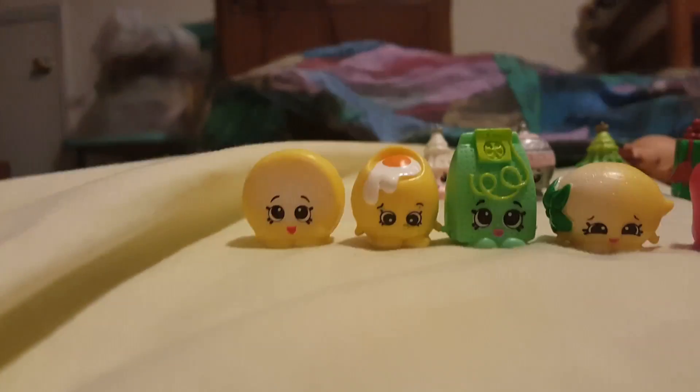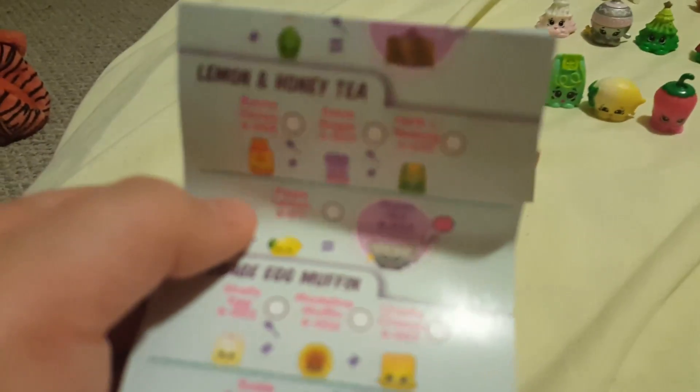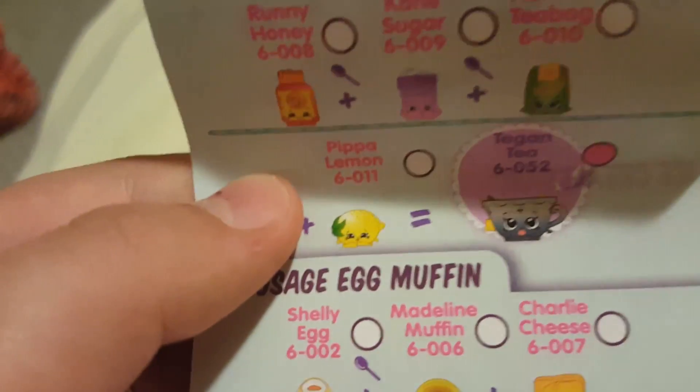They are giving me a headache already. Maybe I'll start trading them — I don't know how online, but I'll try. Okay guys, I got another common. It's Peppa Lemon, right there.